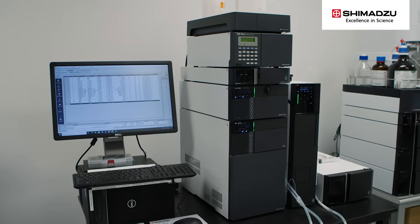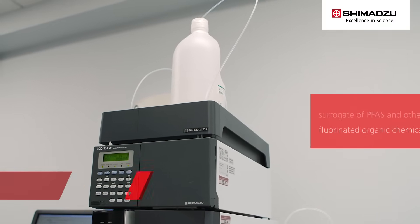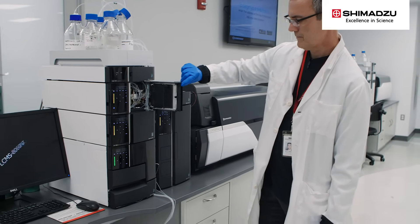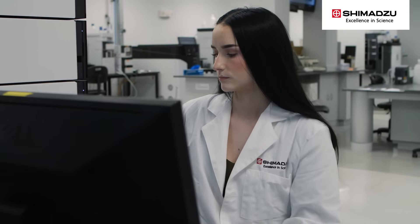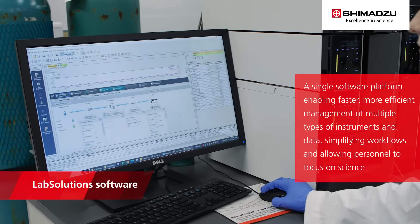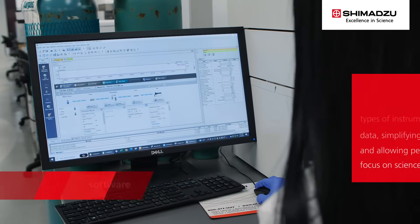Finally, there is ion chromatography. IC can be used to analyze fluoride as a surrogate of PFAS and other fluorinated organic chemicals. It's important to note that these instruments can be used for all kinds of sample types, offering more utility in the lab and enabling a fast return on investment. As an added benefit, Shimadzu instruments are all controlled by LabSolutions software, a single software platform enabling faster, more efficient management of multiple types of instruments and data, simplifying workflows and allowing personnel to focus on science.